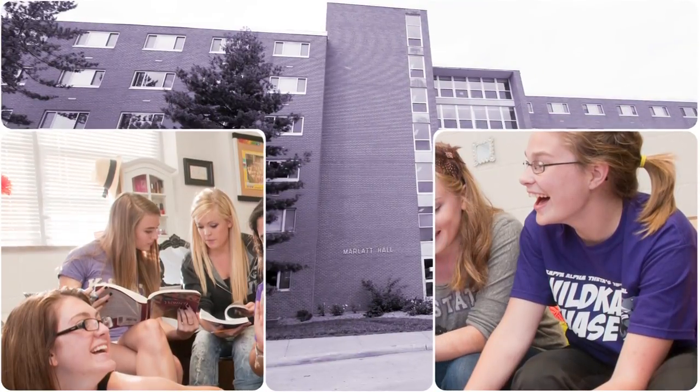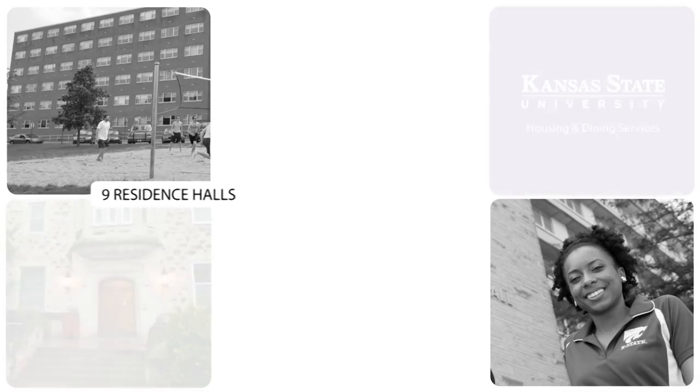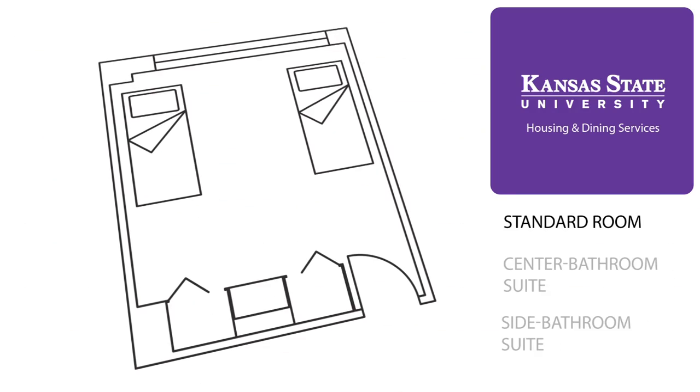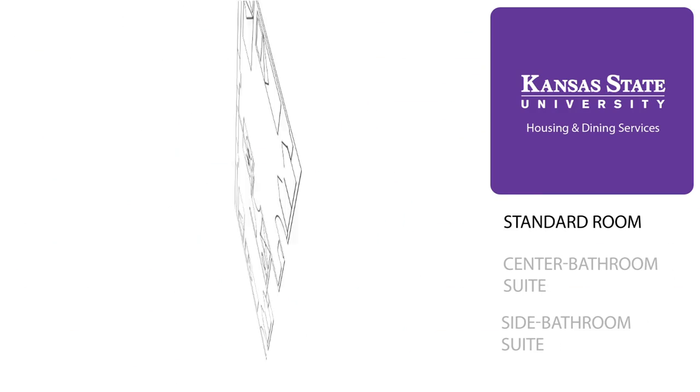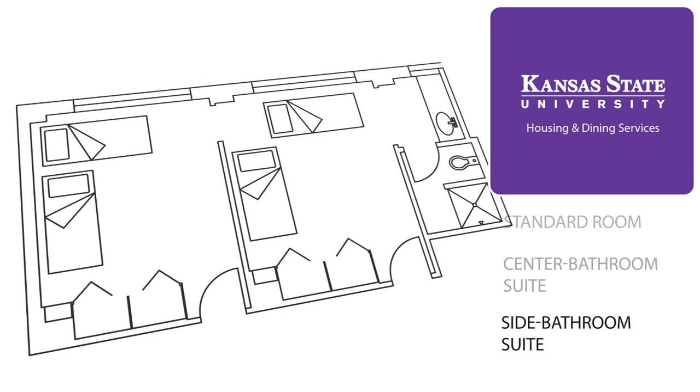Offering the best living experience is key for the success of K-State students. With nine residence halls across campus, there are a wide variety of rooms, but the three most common are the standard room, the center bathroom suite, and the side bathroom suite.